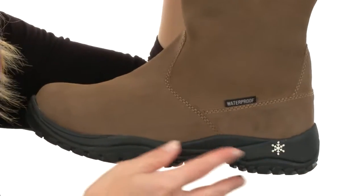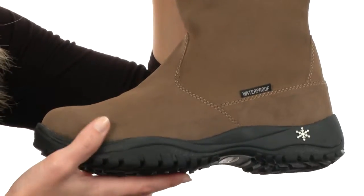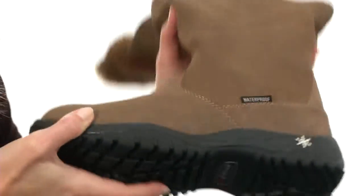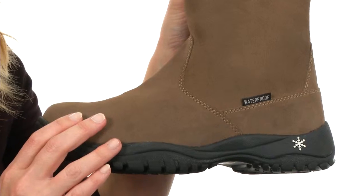There is a zipper at the instep to allow for quick and easy on and off. The midsole design helps absorb shock because it's made with lightweight and super squishy EVA, and the outsole's durable rubber that's flexible. My favorite part is that the boot is comfort tested down to negative 4 degrees Fahrenheit or negative 20 Celsius.